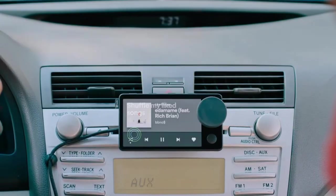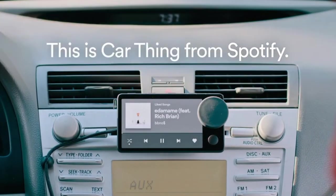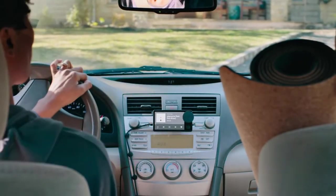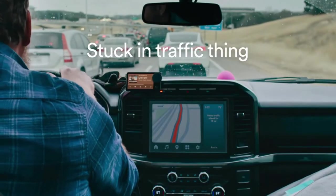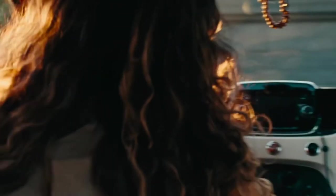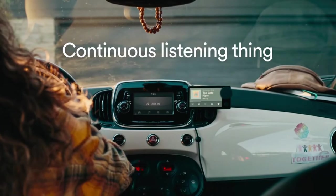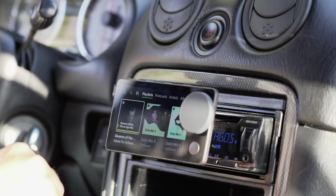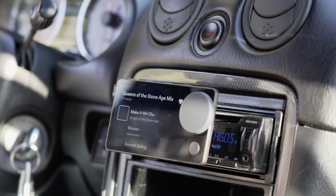The Car Thing attaches to the dash or fan of your car and is powered by a 12-volt USB Type-A car converter. The little magnetic puck mount can be slid into an air-conditioning fan or adhered to a flat location on the dashboard with an adhesive strip. Although having a range of mounting choices is beneficial, none of them appear to be totally secure. The focus is on the touchscreen, which despite being designed expressly for the Car Thing, will be familiar to Spotify customers.